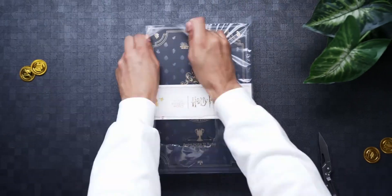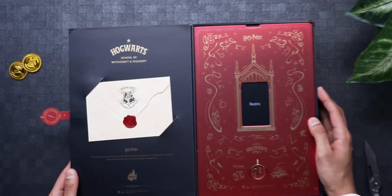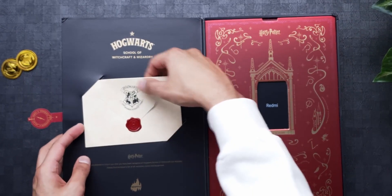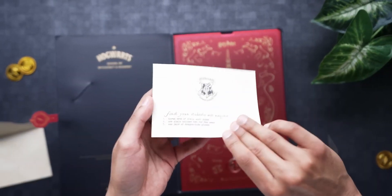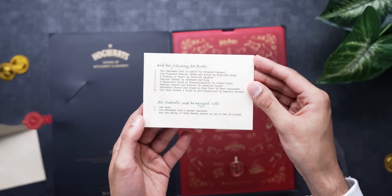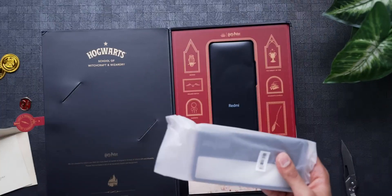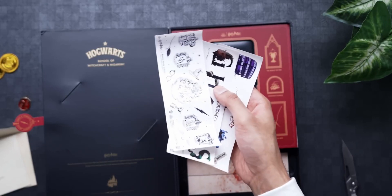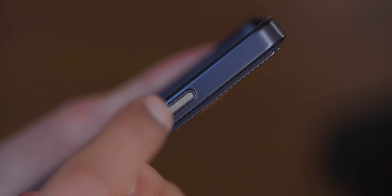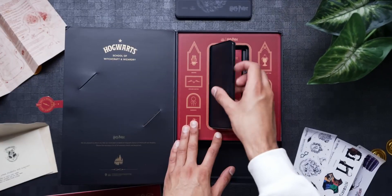So then the phone — this takes the presentation to a whole other level. It looks like a proper spell book. Take off the magnetic tab and — it's a letter from Hogwarts. This is like the letter given to witches and wizards to prepare for their first day at school. It's got a custom SIM ejector tool that says Platform 9¾. There are three full pages of stickers, a case with a proper gold button, and the manual is designed like the Marauder's Map.